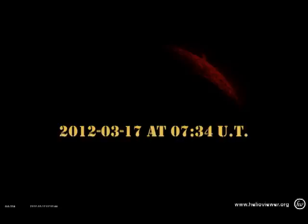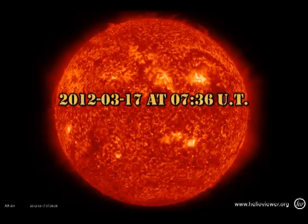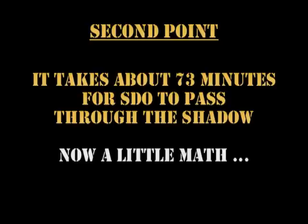Now let's see how long the SDO satellite is in shadow. At 7:34, the Sun starts to reappear. By 7:36, the object has moved on. So it takes about 73 minutes for the SDO spacecraft to traverse the shadow of the object.